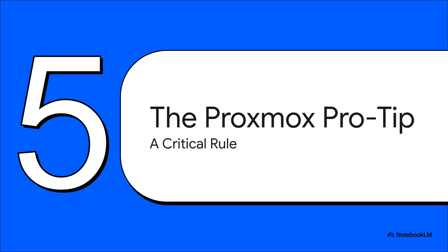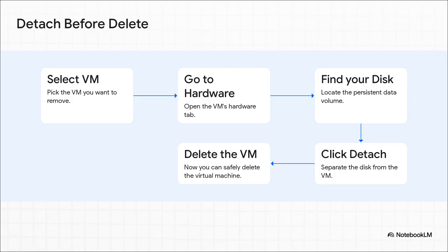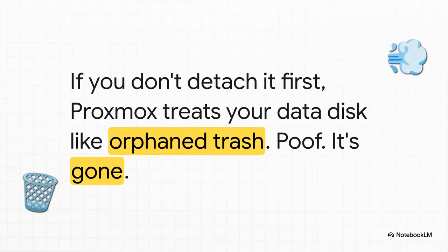Now listen up, because this is the single most important piece of advice in this entire explainer. It doesn't matter if you choose Ceph, TrueNAS, or anything else — you have to know this one crucial Proxmox rule: the detach before delete rule. Before you ever delete a virtual machine that has a data disk you want to keep, you must go into the VM's hardware settings, find that disk, and click detach. Only after that disk is detached can you safely delete the VM. Because if you don't, Proxmox will pop up a box asking if you want to clean up unused disks. If you click yes, it will see your precious data disk as an orphan and just delete it. Permanently. Gone. Please, tattoo this rule on your brain: always detach before you delete.